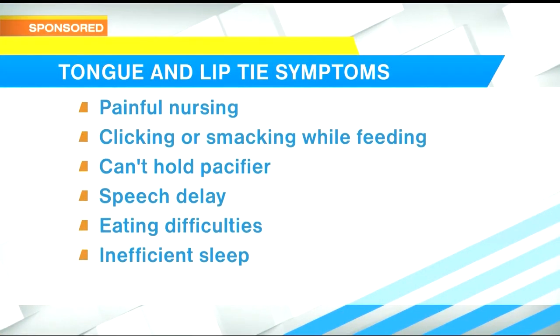What are some of the problems that this can cause? In infants, it can lead to problems breastfeeding or bottle feeding. In children, it can lead to speech delays or snoring. And in adults, it can be a contributing factor to snoring or sleep apnea.